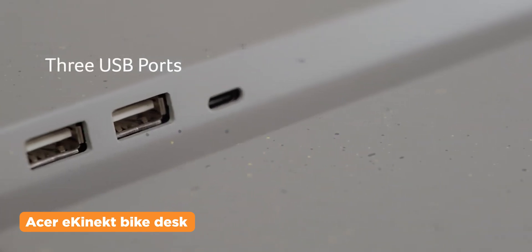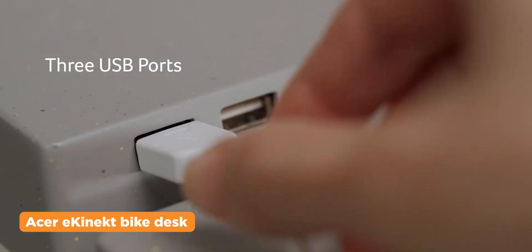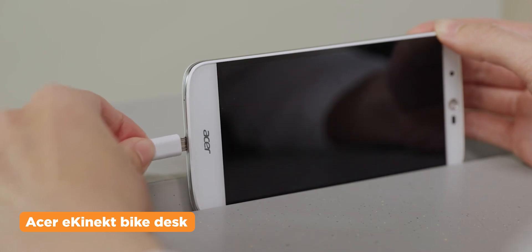And of course, it comes with ports ranging from a single USB-C and two USB-A ports to fit different mobile devices.